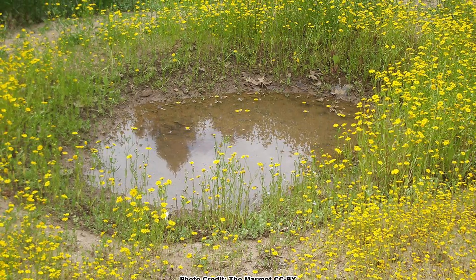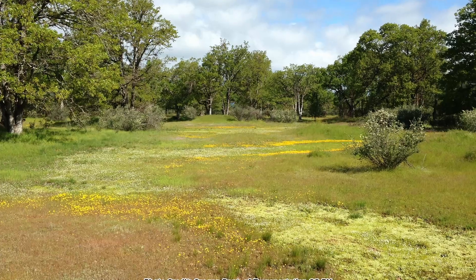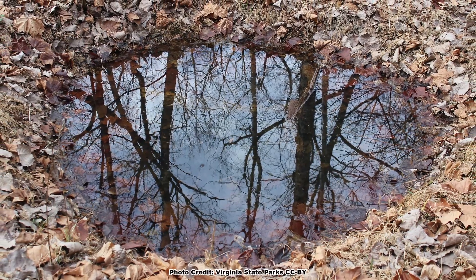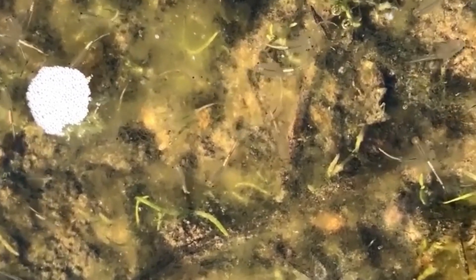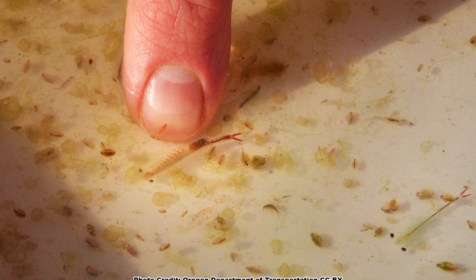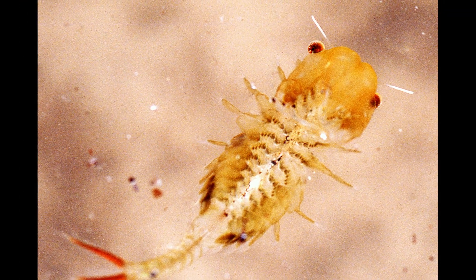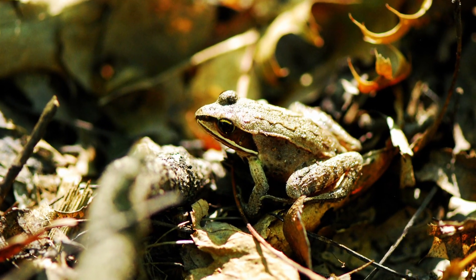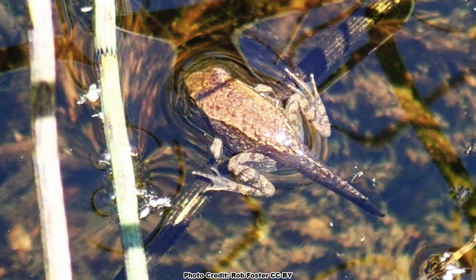Most people may have vernal pools on their property but don't realize it because it's only wet for part of the year. It may be a very small thing, but there's so much life there. The fairy shrimp was one that really surprised me — the first time I saw them was when working with students doing wood frog egg mass surveys. The fairy shrimp is an indicator that you are looking at a vernal pool, just like the wood frog, because this is where they can breed successfully.